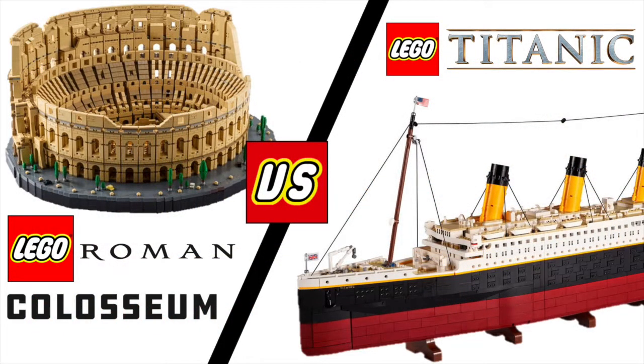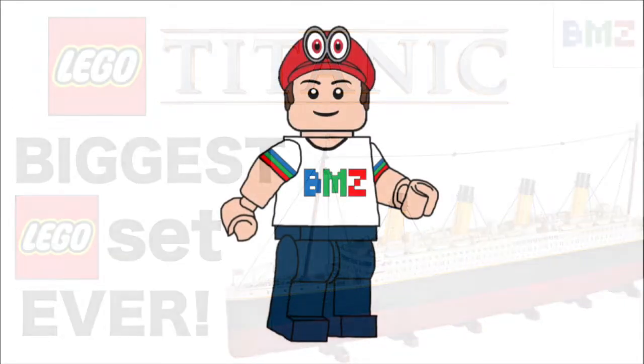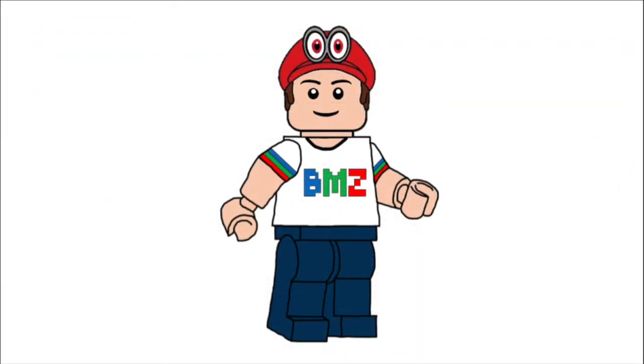And that's it! I hope you enjoyed my comparison video between the LEGO Roman Coliseum set and the new LEGO Titanic set. If you liked this video, you should check out the reveal of the new LEGO Titanic set by clicking the card in the top right corner, or I'll link it up at the end of this video. Anyway, what do you guys think? Which of these sets did you like better? Leave your thoughts in the comments down below.